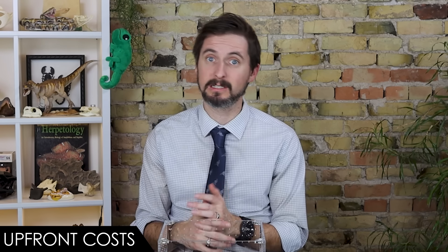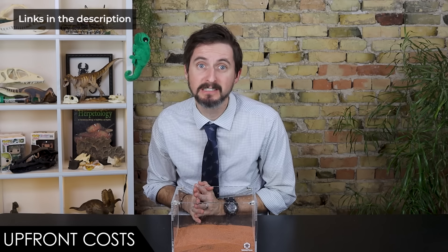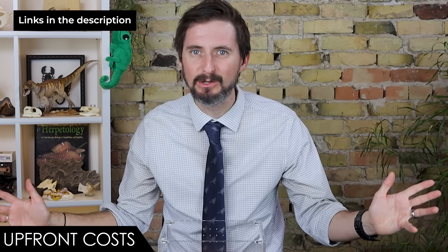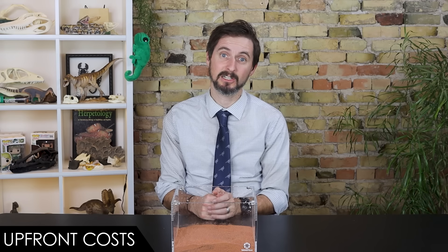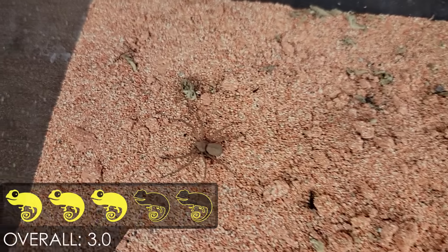For upfront costs, we give it a four out of five. The main expense is the spider itself — one of the most expensive true spiders you can get — but also one of the longest-lived and easiest to keep. After that, all you need is a box, some sand, and a punch card for insect feeders. Even prepaying for feeders for 15 years would cost about $30; altogether likely under $200, possibly including a lifetime supply of feeders.